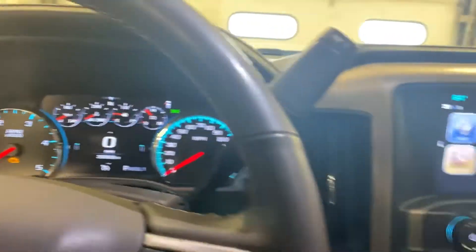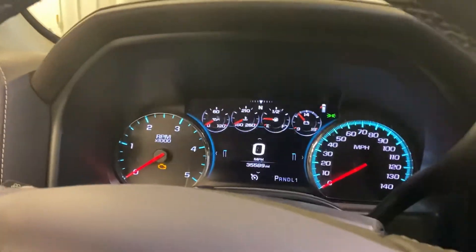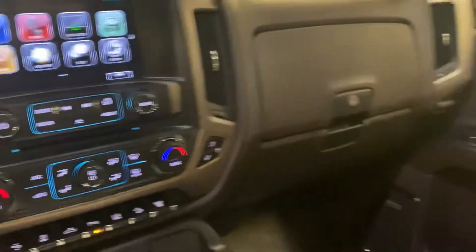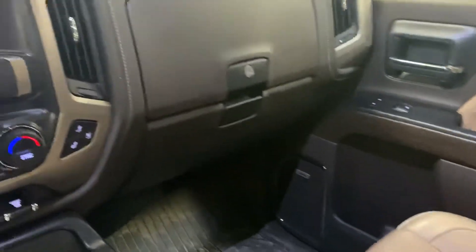It looks like this is going to need an oil change and a fuel filter change. It has 35,589 miles on it. Don't know the price on it yet, but this thing is practically brand new. Wanted to get the video up here for people to look at.